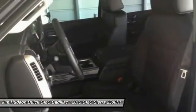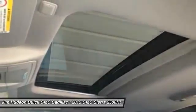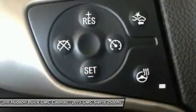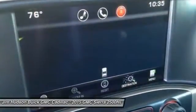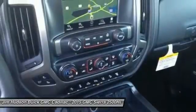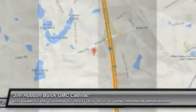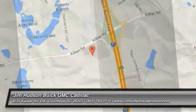This beauty is sure to make you the talk of the neighborhood, so call or drop in for a test drive today. Experience it once, and you'll never forget it.